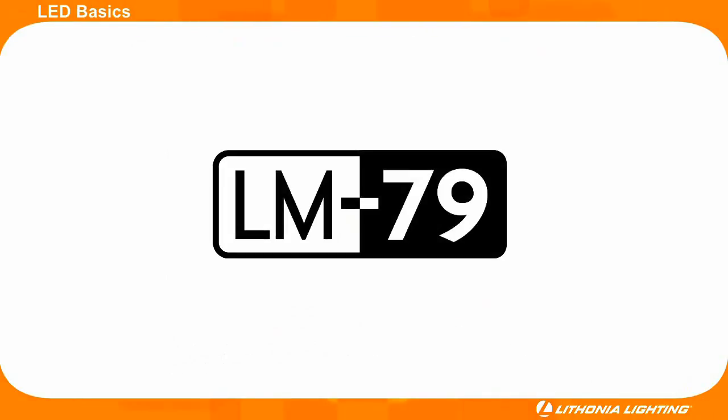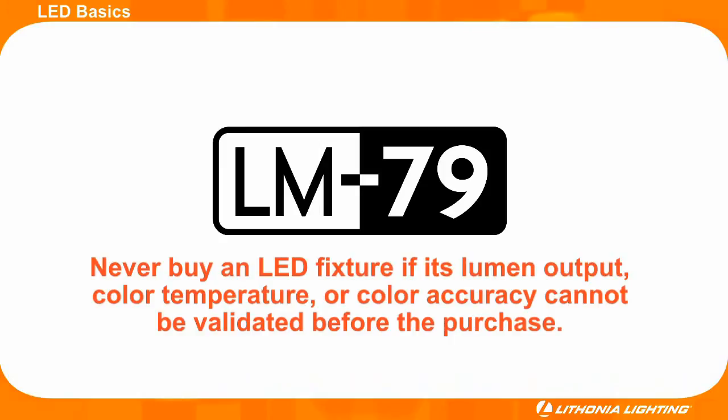Additionally, buyers should look for an LM79 testing report to validate an LED fixture's lumen output. Never buy an LED fixture if its lumen output, color temperature, or color accuracy cannot be validated before the purchase.